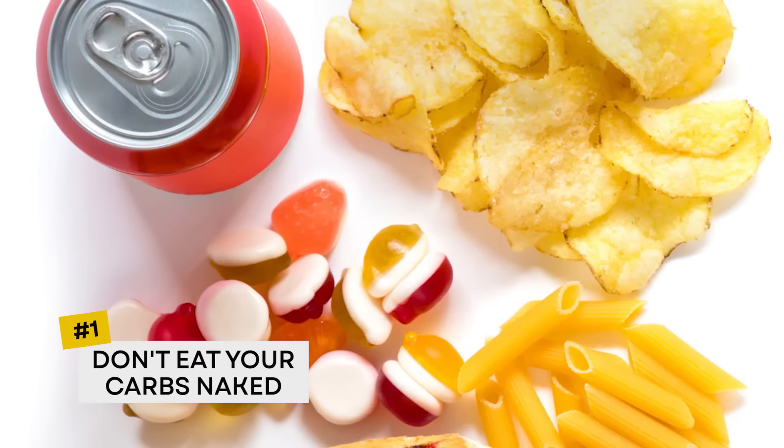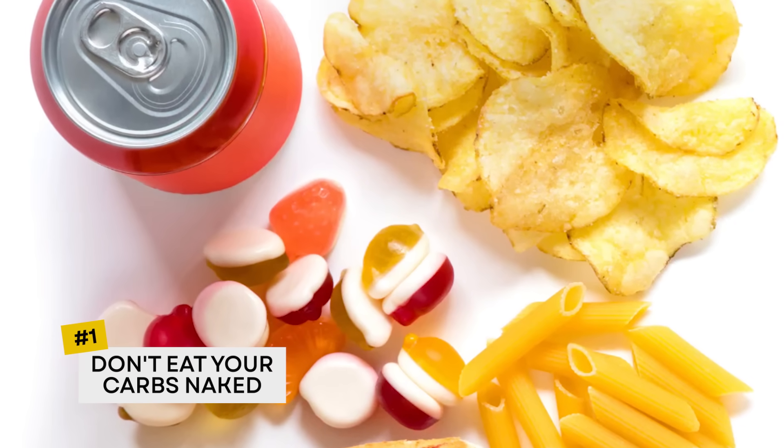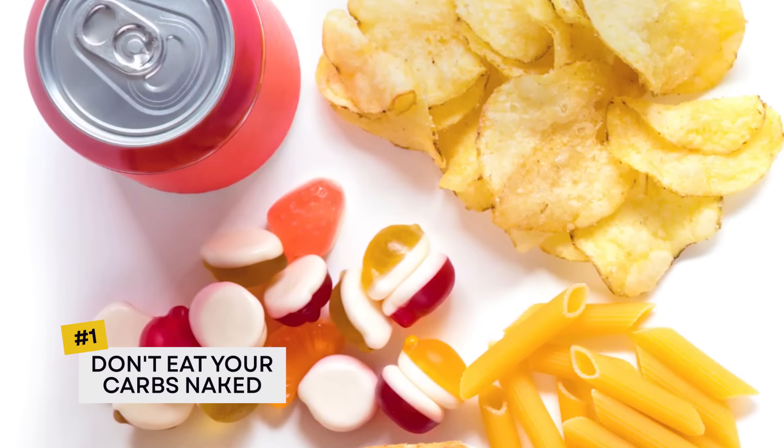Number one is don't eat your carbs naked — meaning don't eat carb-rich foods on their own. Always pair them with protein and fat. This will help to slow down digestion and give your body more time to process them, meaning less of a spike in blood sugar, which means more consistent energy and fewer mood swings and fewer cravings.